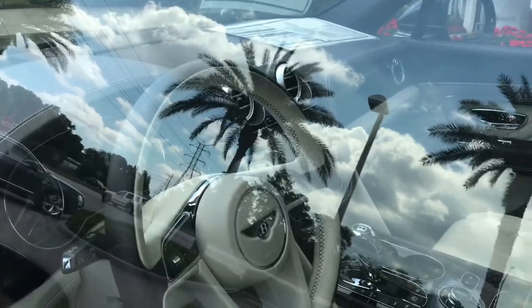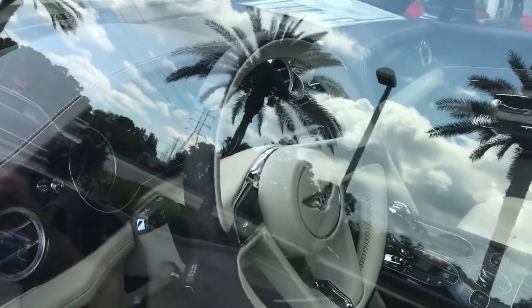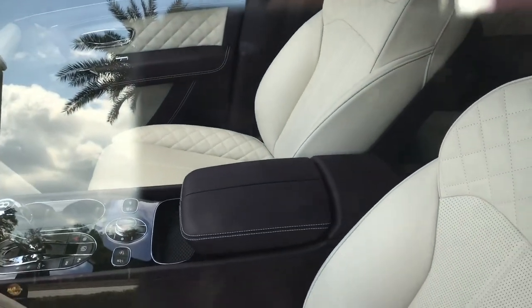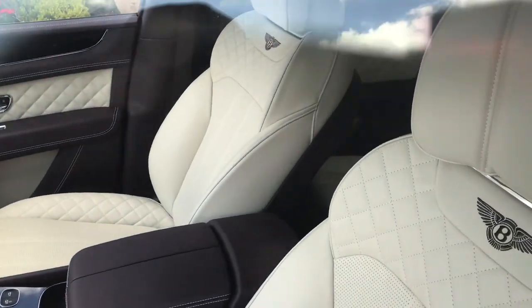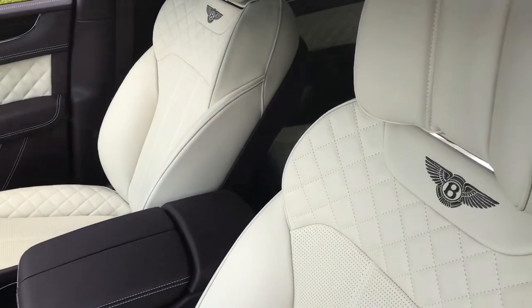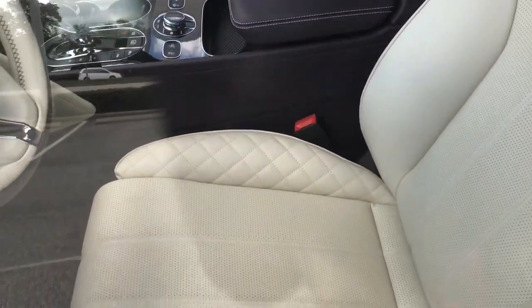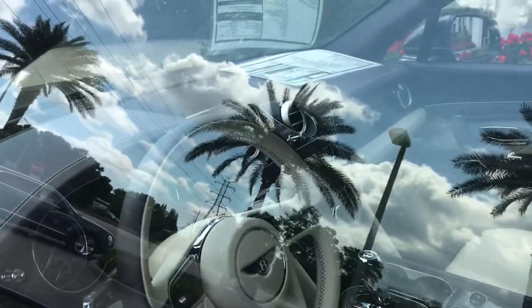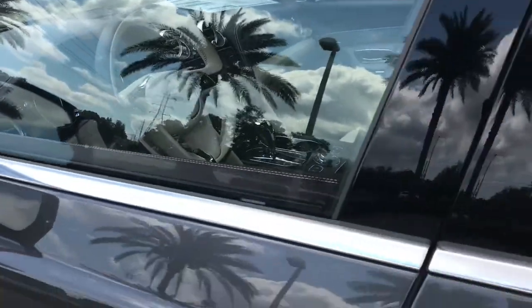Look at this thing. We got a glare because it's sunny outside — we're in Florida. I'm doing my best to let y'all see this interior. Look at them bolsters on that seat. Look at the quilting on the seats. Look at the stitching. Top of the line. This is it.